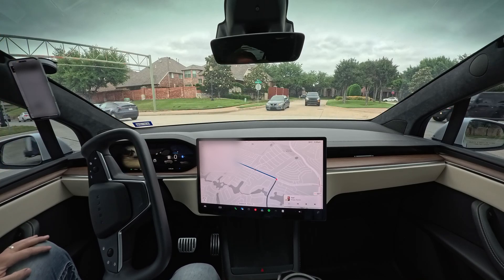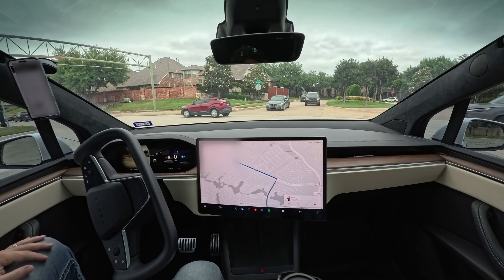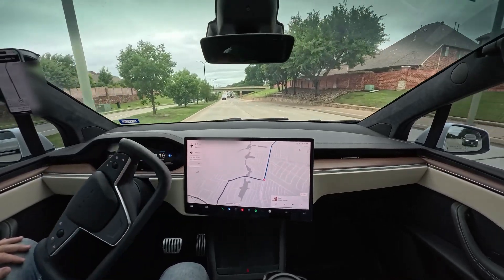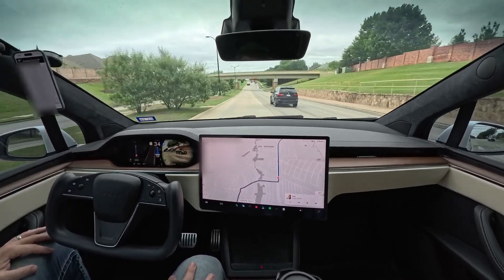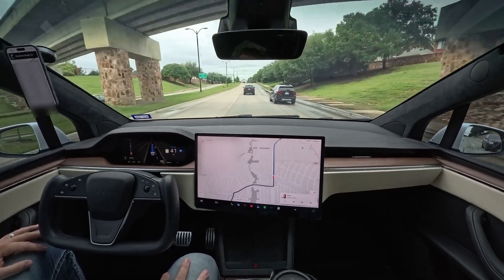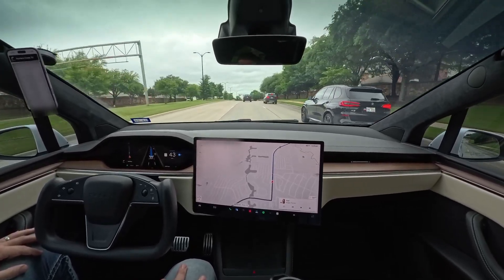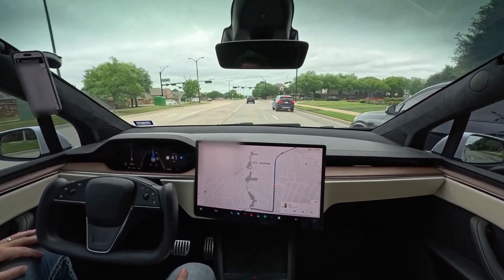See, like here, I can't see around that car at all. There's no way that I would be able to see that — the one behind the BMW. I can't see. Look, look, look.